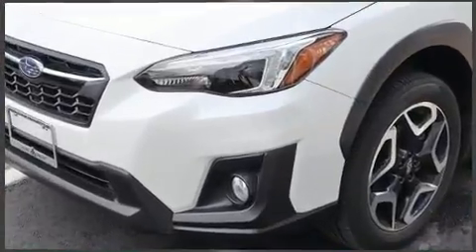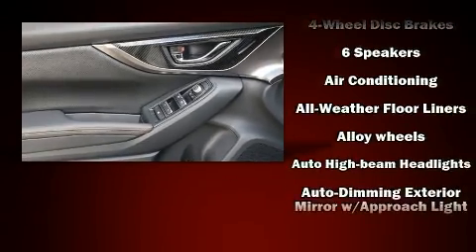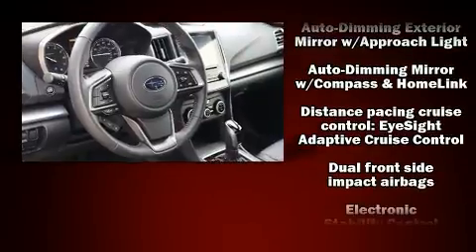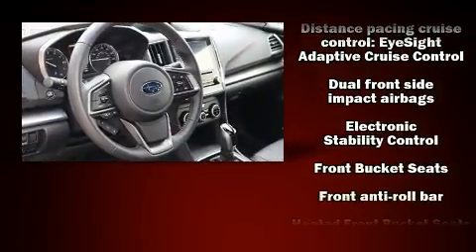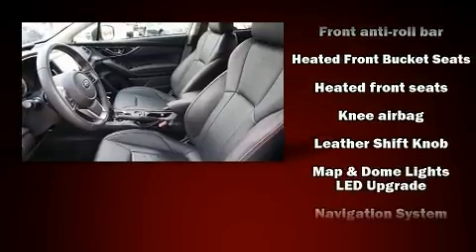Subaru ensures the safety and security of its passengers with equipment such as dual front impact airbags, front side impact airbags, traction control, a security system, an emergency communication system, and four-wheel disc brakes with ABS.